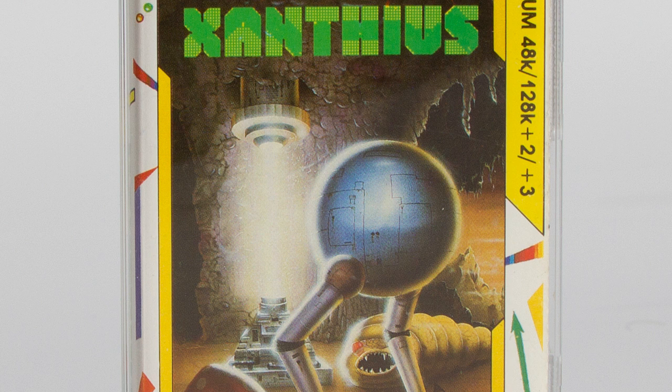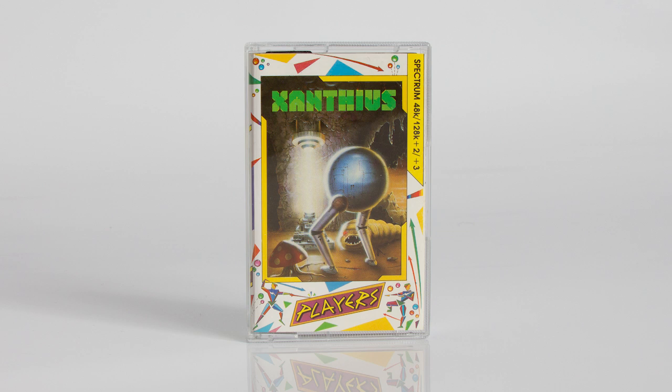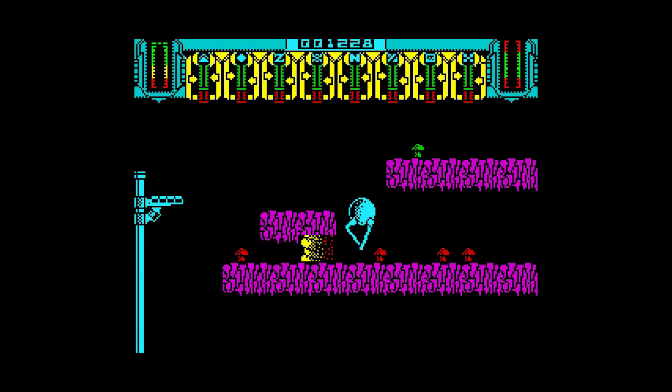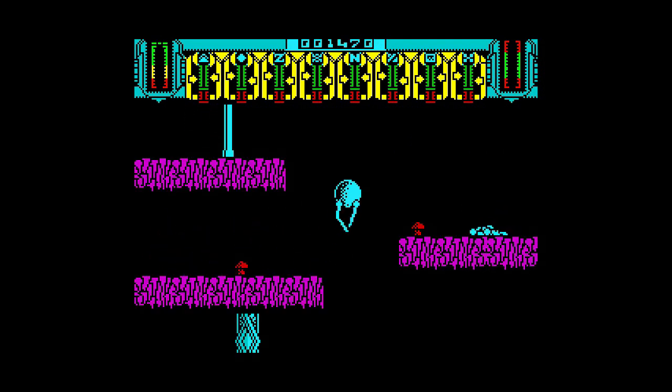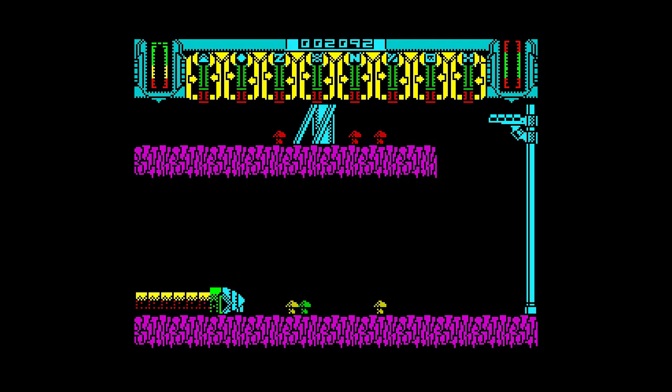Xanthius was released by Players in 1987 and is a bit of a curious game. World of Spectrum has it listed as a shoot-em-up, but it certainly isn't that. The game is more of a maze exploration platform game with absolutely no shooting whatsoever. The story goes that a small protopod maintenance droid has been sent to repair atmospheric processing stations on the planet Xanthius. These have malfunctioned and need spare parts to get them back up and running. The game's instructions are not very explicit about what you have to do, so it took me a while to work out the game mechanics.